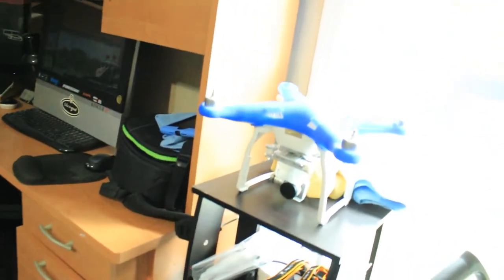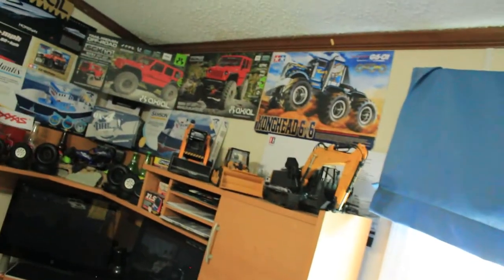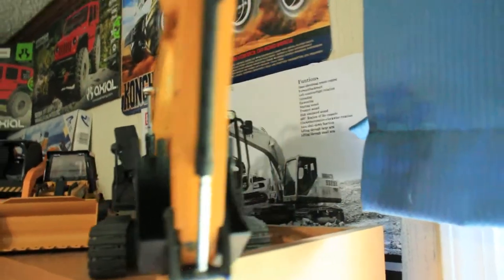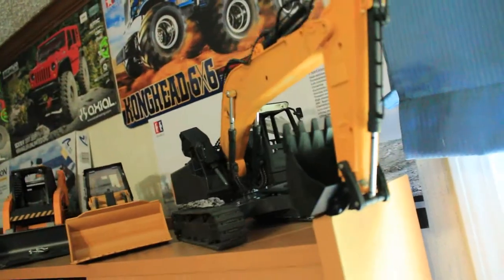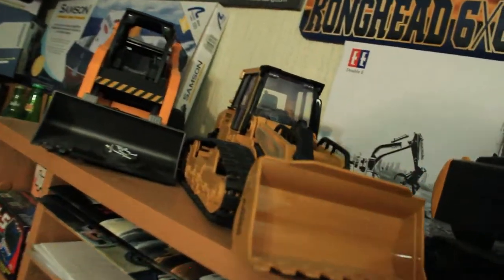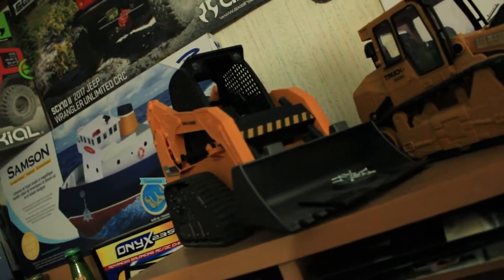First, I've got my DJI Phantom 3 Professional sitting right there — got to do some work on that. Up here I've got some of my construction vehicles: a little escalator from Double E, which is toy grade but does pretty good; a little bulldozer I've never run, also toy grade; and a Hobby Engine track loader.